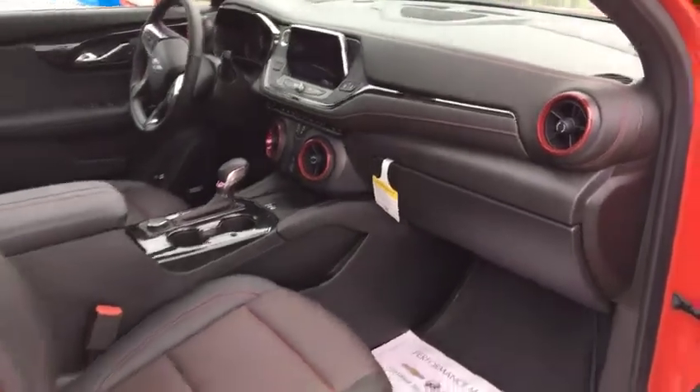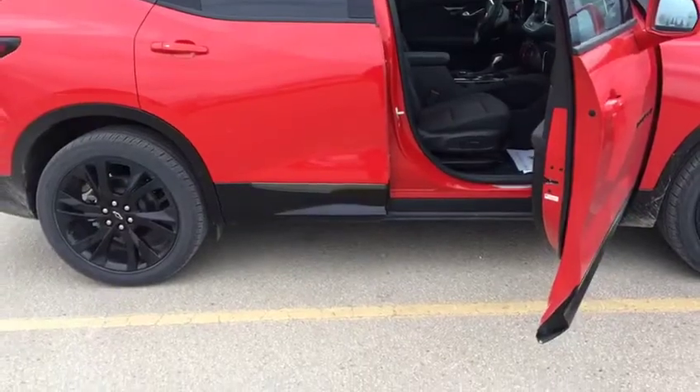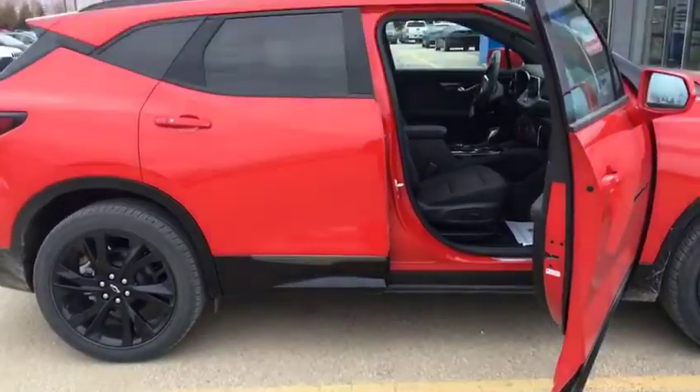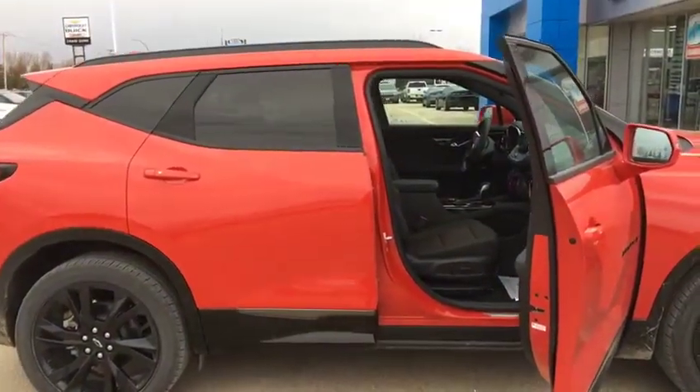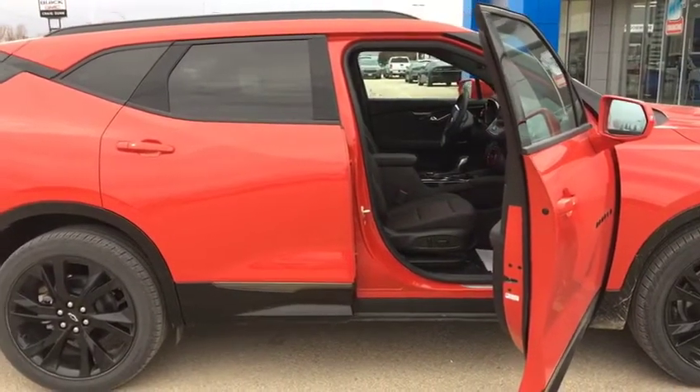Some really unique styling cues taken from the Camaro with the vent controls and everything. Overall a really beautiful vehicle — you have to check it out. Please let me know if I can answer any more of your questions or if you would like a video showing anything else about the vehicle. We're here at Craig Dunn GM. My name is Travis McKim and I hope this video was very helpful to you. Thank you very much.